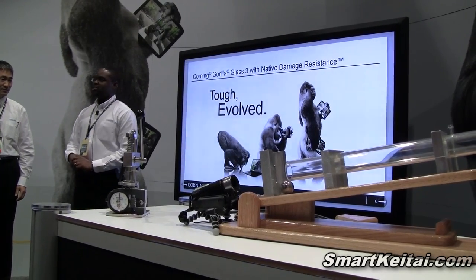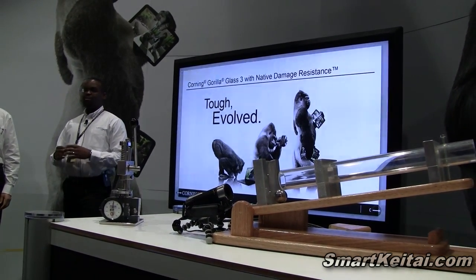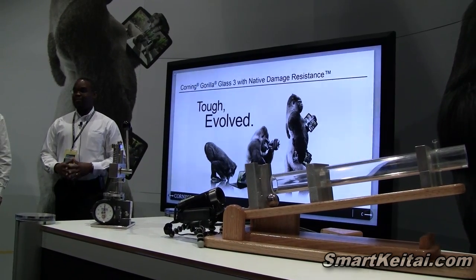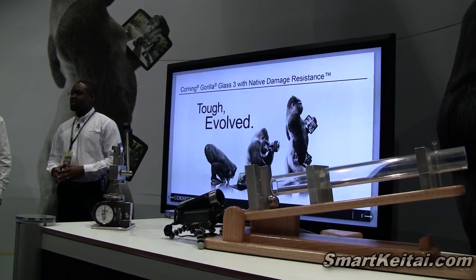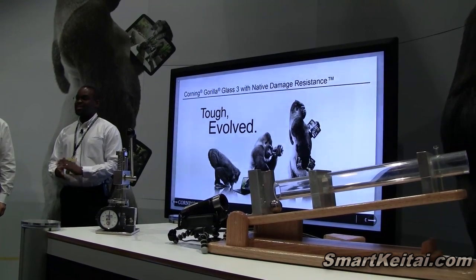With Gorilla Glass 3, we're going to introduce you to Gorilla Glass 3 with Native Damage Resistance. Native Damage Resistance allows you to have greater scratch resistance, less scratch visibility, and greater retained strength if the glass is scratched.